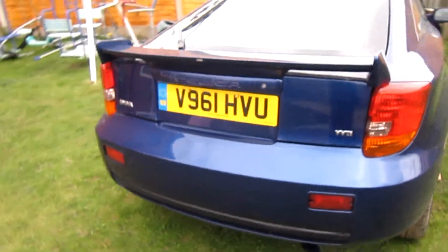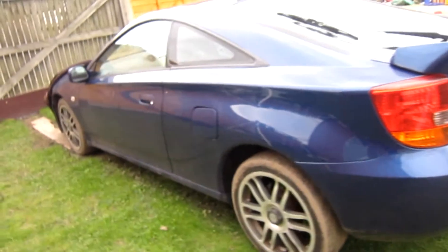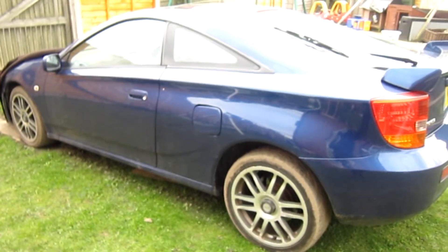So that's my Toyota Celica that I'm selling — just needs a little bit of work done to it. Hopefully I'll either sell it or get it back on the road, one or the other. Leather interior, climate control, electric sunroof working okay.